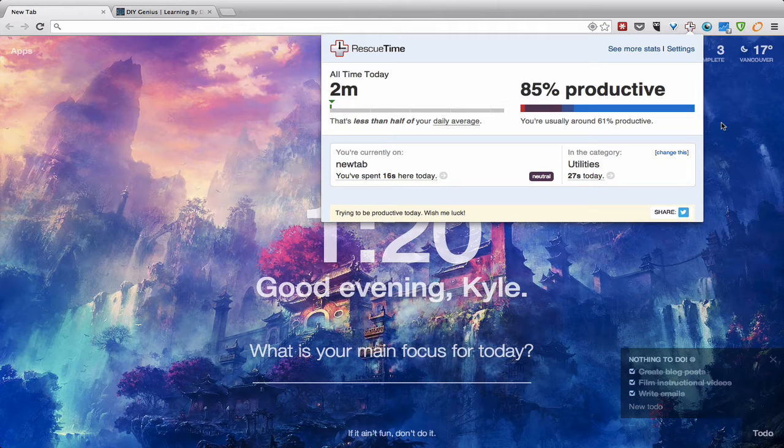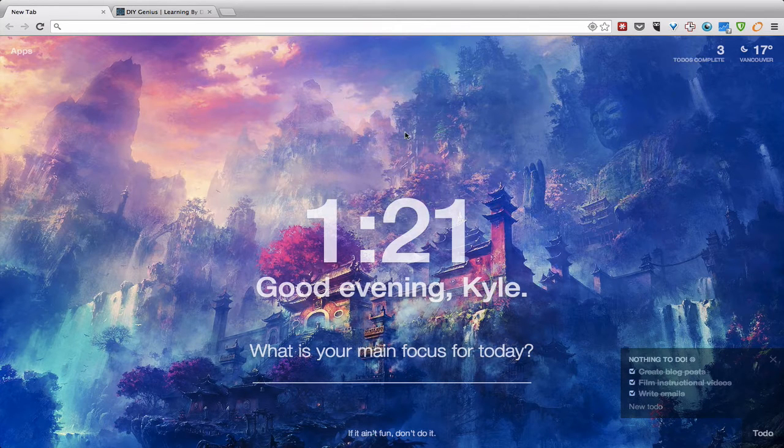Sites are given ratings based on how productive or how distracting they are, and you get a percentage score of how productive you are throughout your day. You can see how your energy changes — in the morning you're at your best, you get into flow and get your best work done, but after lunch you're not quite as productive. So it's good to focus on doing the hardest work early in the day. RescueTime is awesome — there's an elite paid version, but everything you need is available for free.